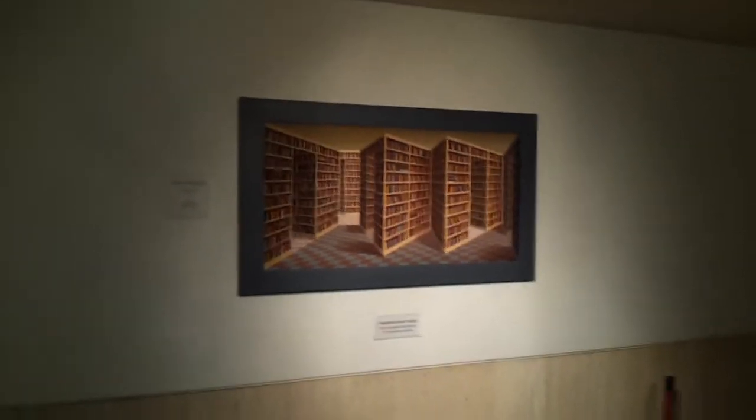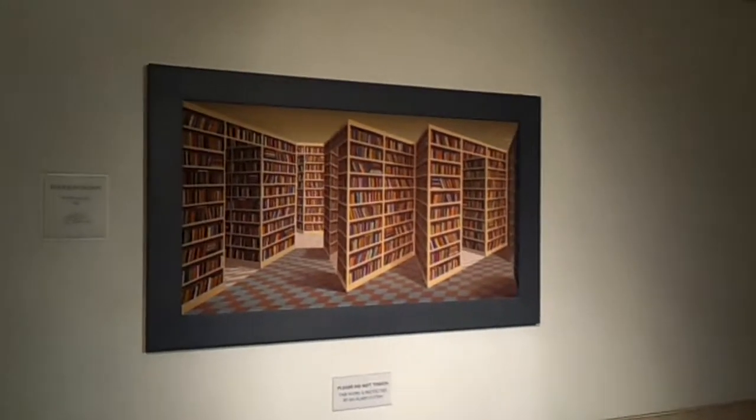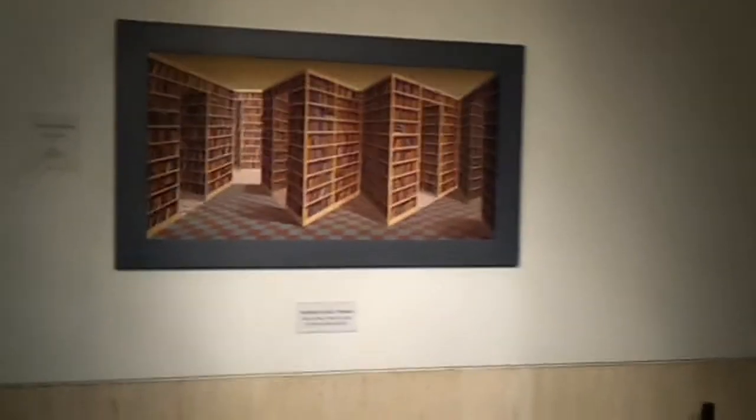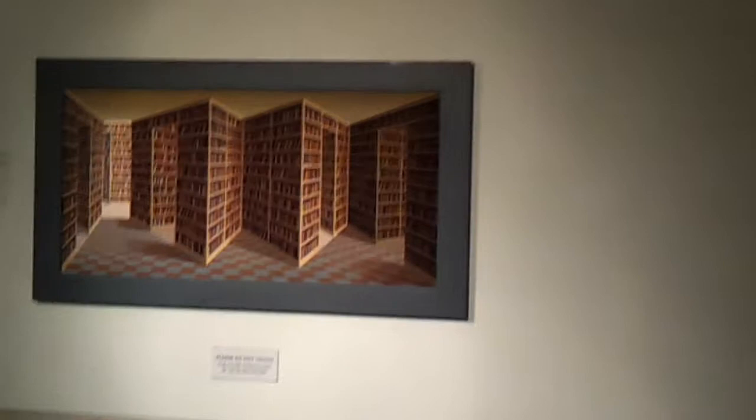It's just really surreal. I don't know if the camera can capture it, but if I move from side to side, you can kind of see in between the corridors, through the bookshelves.